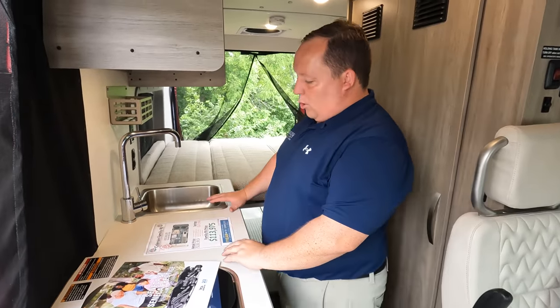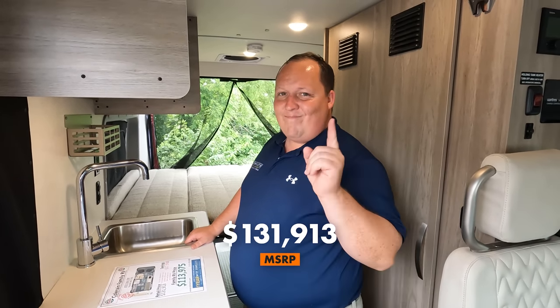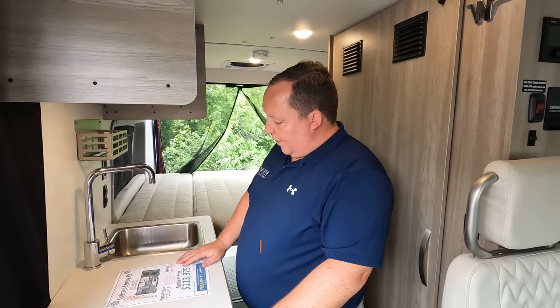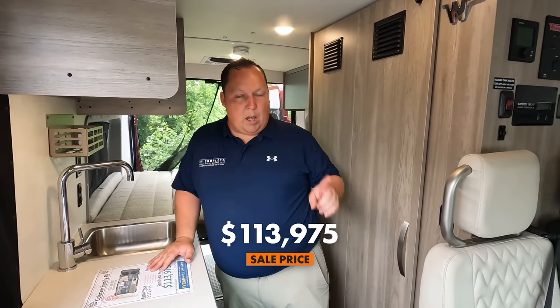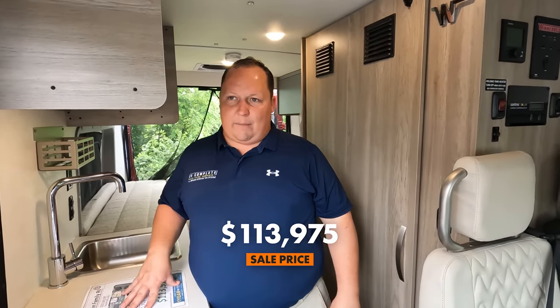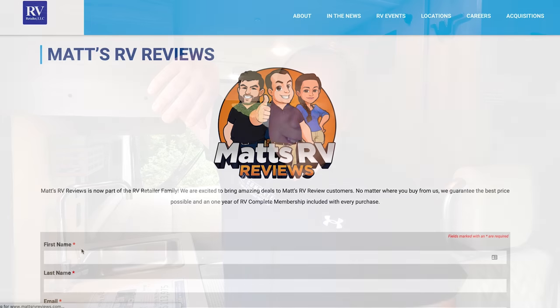It's now time for the MSRP. MSRP on this unit here at Colerain Family RV is $131,913. That is MSRP. The Colerain Family RV price is $113,975 — that is a phenomenal price. Colerain is part of our RV retailer family. It doesn't matter where you are — whether you're buying from RV One in New York, Colerain here in Cincinnati Ohio, or our West Coast dealership — go to matsrvreviews.com, fill out the contact form, and we'll get you a great price, great service, and the best RV buying experience in the industry.